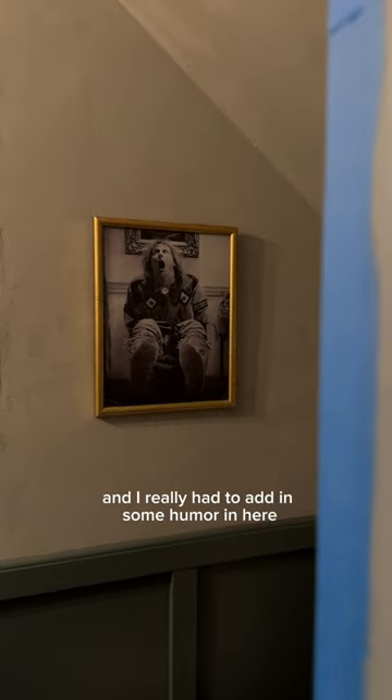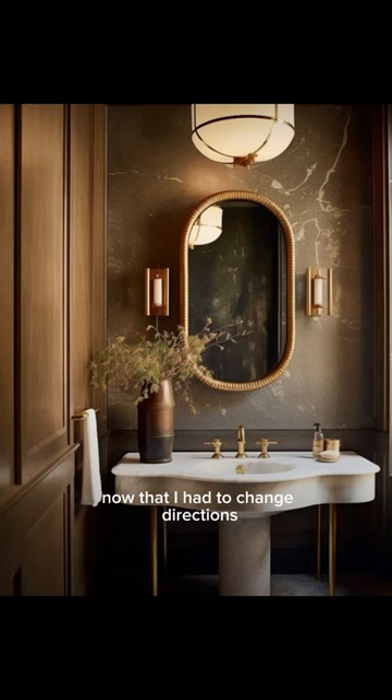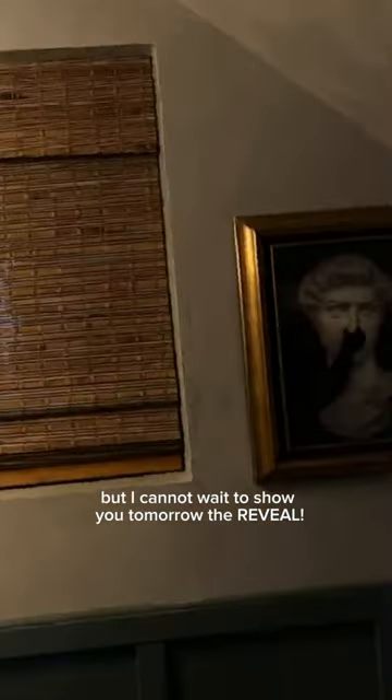Oh hi Harry! I really had to add in some humor in here because it took me so long to do it. To re-reference, this is what I wanted the bathroom to look like and this is what we're going to try to replicate, now that I had to change directions with everything happening. But I cannot wait to show you tomorrow — the reveal.